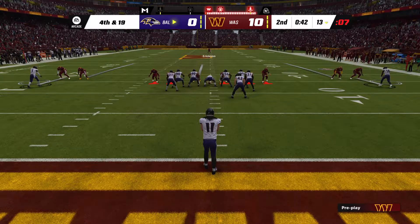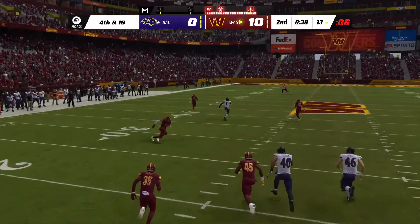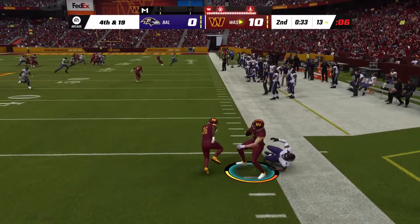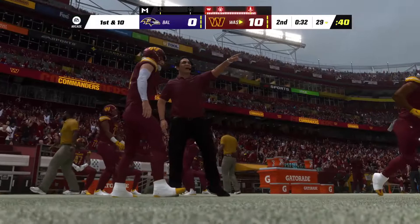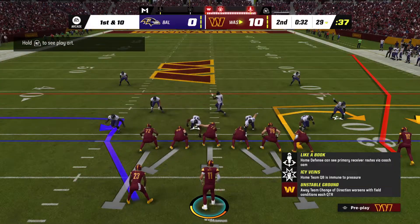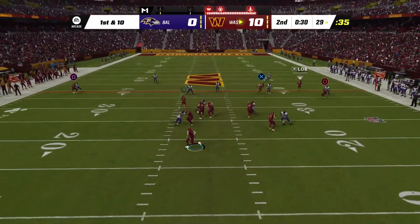Fourth down — out comes Jordan Stout here to punt. Back deep is Alex Erickson. Stout gets it away — and look at this, this is a good one. Brought in at the 21, and he gets it up just shy of the 30 to the 29 before he's out of bounds. Call that one an even 60 yards. It will be Washington football now with a first and 10.